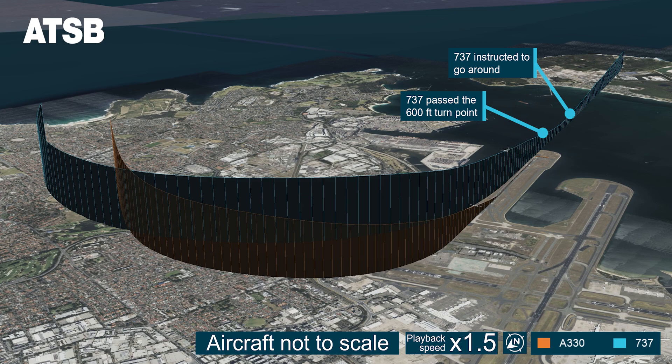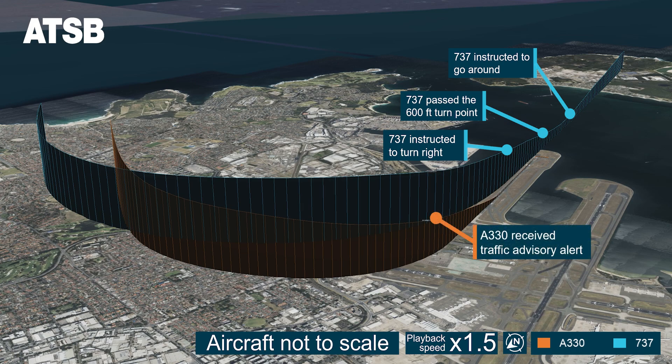Meanwhile, the A330 followed the standard instrument departure track by turning right shortly after passing the departure end of the runway, and the two flight paths began to converge. As the two aircraft were turning right and climbing, the A330 flight crew received a traffic alert from the onboard traffic collision advisory system.